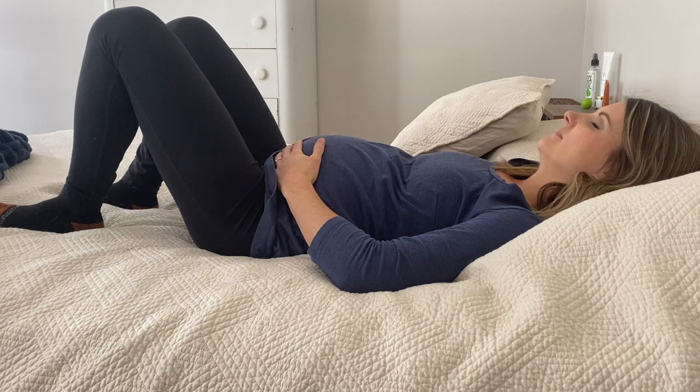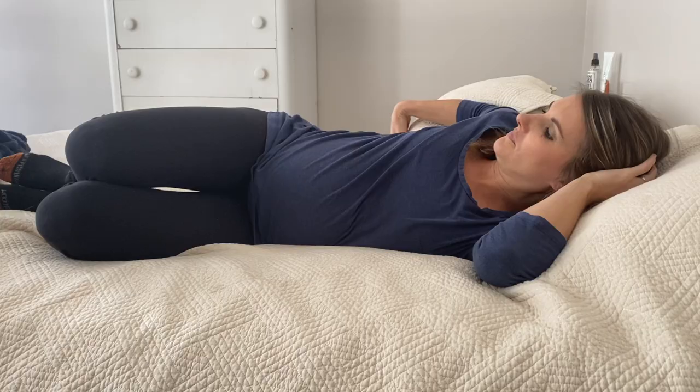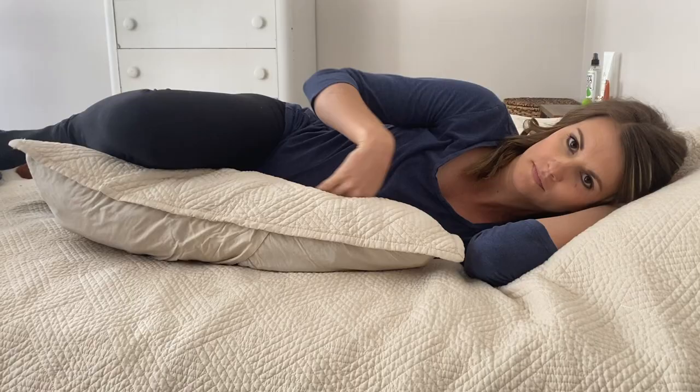Another thing that changes during the second trimester is the way that you sleep. If you happen to be a stomach sleeper or a back sleeper, most likely you will not be able to do that throughout your whole second trimester. You'll have to move to your side. A lot of times women like to have pillows between their knees because that makes it a lot more comfortable, and maybe one tucked under your belly too as you get towards the end of your second trimester.